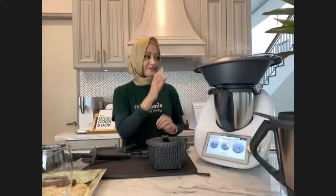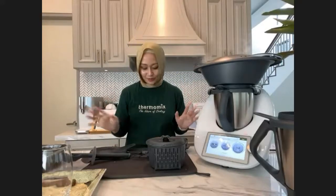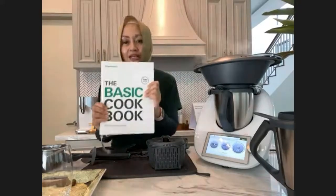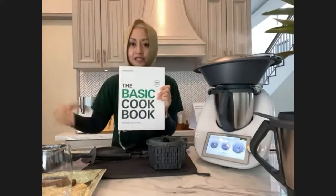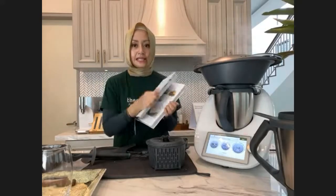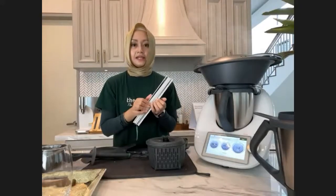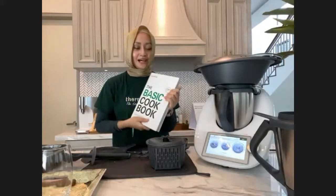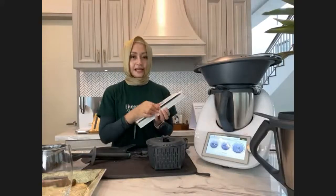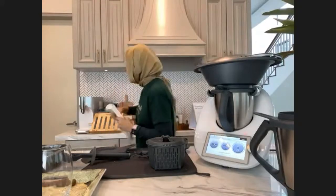I've been talking for 15 minutes now — 45 seconds more for my veggies to finish. What else is in the box? You'll receive a cookbook — we have the Chinese version and the basic cookbook in English. The recipes in the book are also in Cookidoo on your Thermomix. Sometimes we like that touch-and-feel of a physical book — you can see the photos and tips at the back.